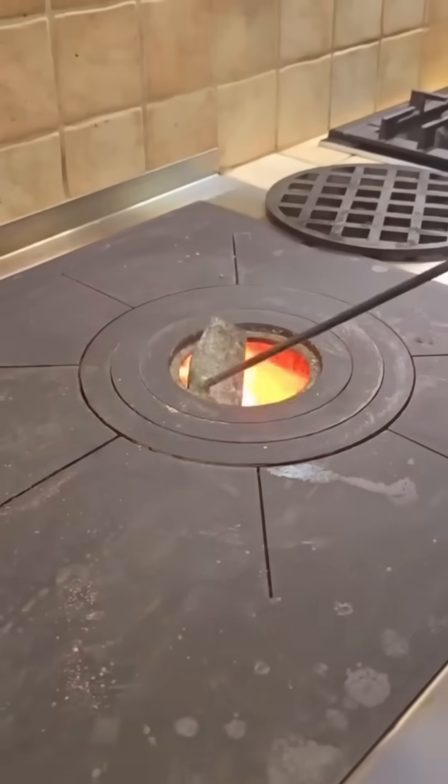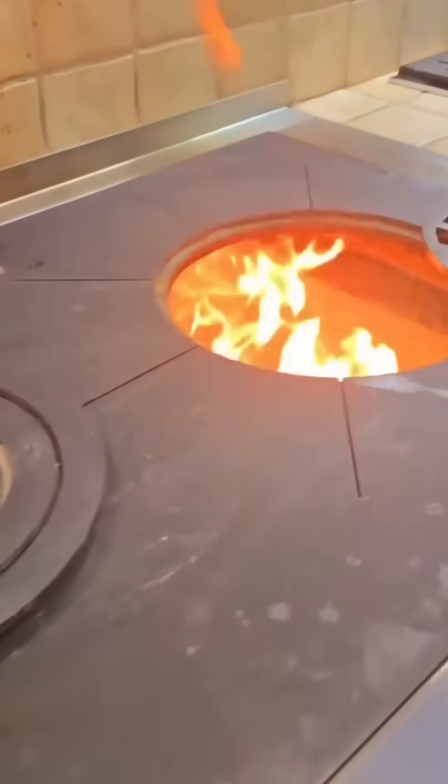Meat rotates slowly over an open flame, juices sizzling as heat seals in flavor. The smell alone could start a stampede.